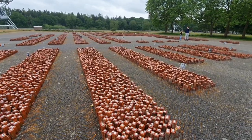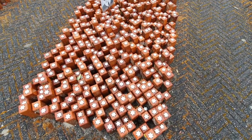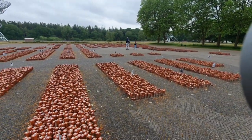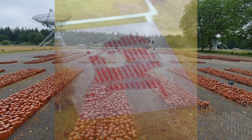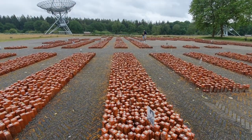If you look at this, every stone represents one person — every stone with a star. All these stones are laid in a pattern that shows the shape of the Dutch country. All these little stars are one person each.